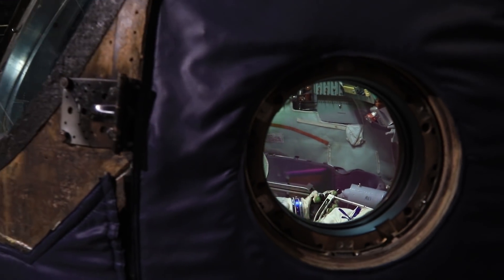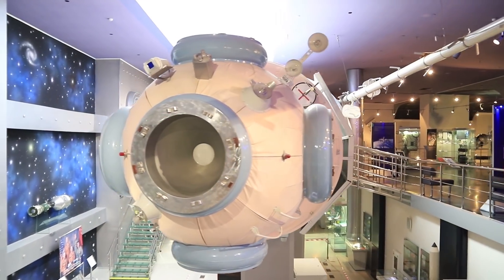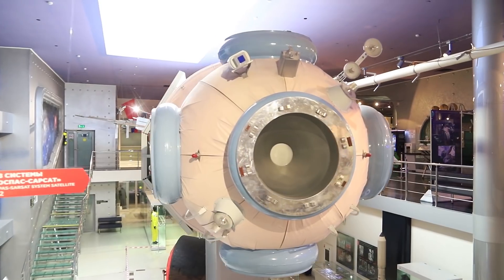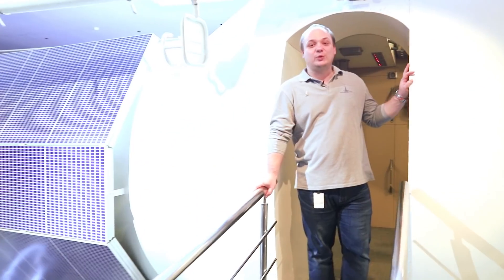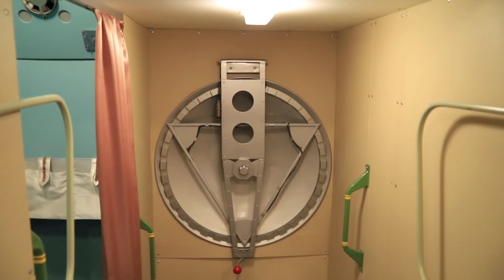The cosmonauts go into the crew module and wait for docking with the International Space Station. Our cosmonauts live at the space station today for about six months without returning to Earth. The six-hour flight is already behind us, so right now I invite you to the orbital station. You can see how the cosmonauts live and work here. Please come in, but don't get excited.